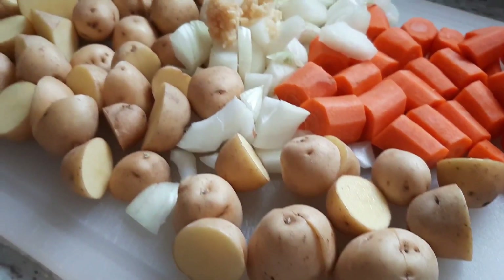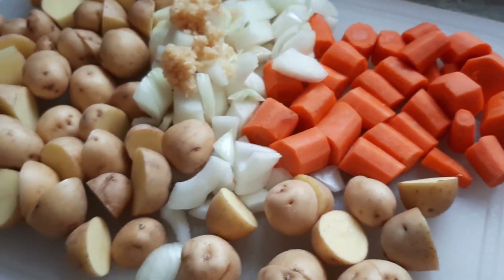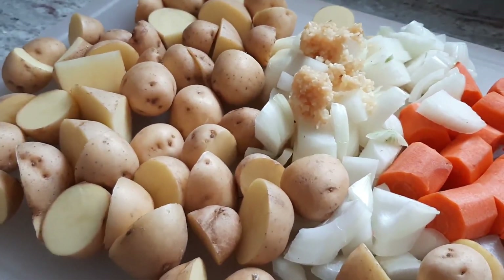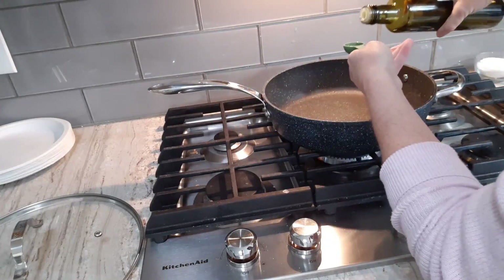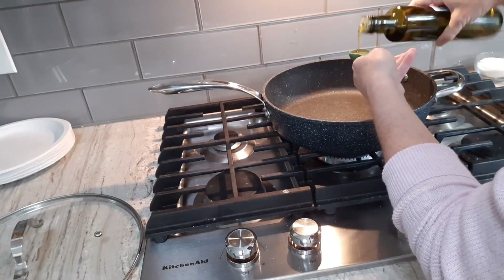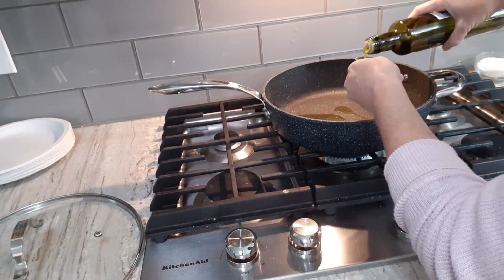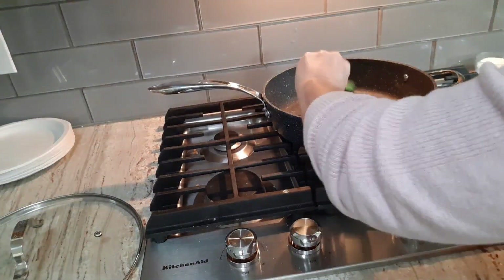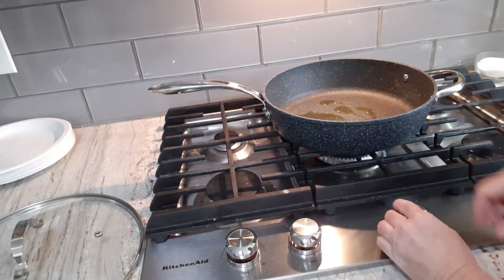I'm cooking for about six people, so I'm going to use one large chopped onion, about five chopped carrots, and a half bag of the little round potatoes. In a pan, I'm putting down one teaspoon of olive oil and we're just going to get that heated up.